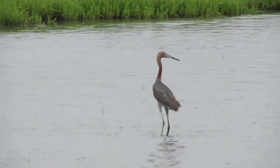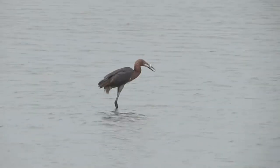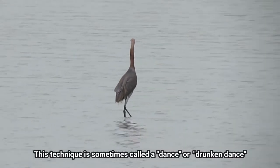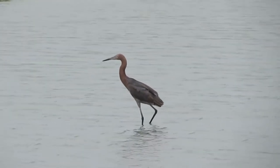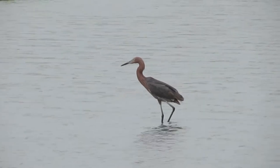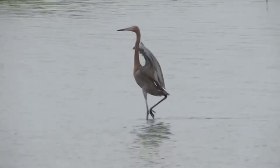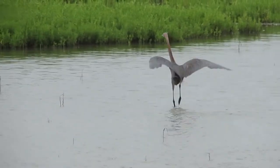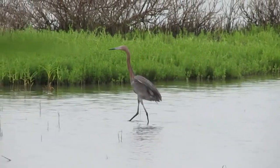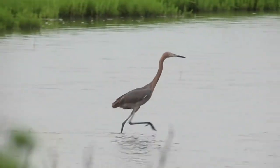Reddish egrets eat primarily small, minnow-like fish. They are active, animated foragers and employ their wings frequently when hunting — either opening the wings briefly to startle prey, or by keeping the wings extended and open, probably to coax prey to take shelter in the shade of the wings. They also extend their wings fully over their head and hunt beneath the umbrella they create. This canopy feeding attracts prey to a shaded environment and permits the egret to see prey clearly without sun glare. Reddish egrets also use their feet to stir up sediment and flush prey, sometimes even doing this while in flight.